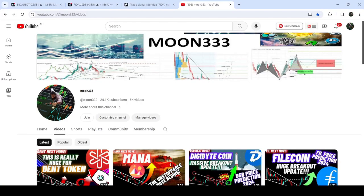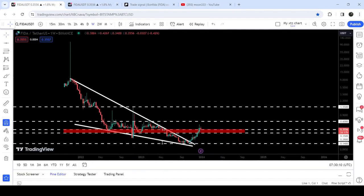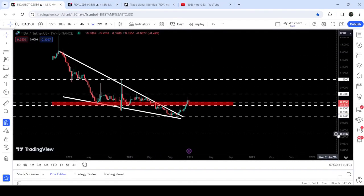Hey friends, this is Athi Phobia Well, and welcome to the new update on Bone Feeder on a weekly time frame chart. Bone Feed has broken out a very big falling wedge pattern and is now breaking out this quite long-term resistance.